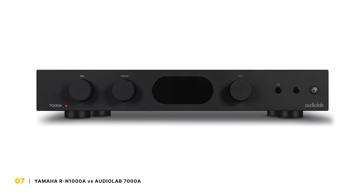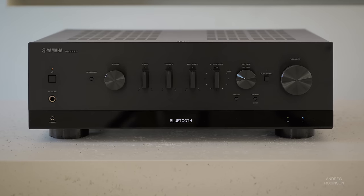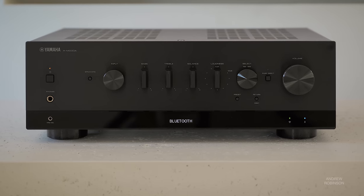The AudioLab 7000A retails for about the same as the 1000A and even has similar features, but you do get more for your investment with the Yamaha — more power, more options like music streaming, which AudioLab sells separately through their 7000N, not to mention the 1000A has room correction. I still love the 7000A, its warmer and fuller sound is phenomenal, but there's just no denying the 1000A's insane value in comparison. If I was at the register, the Yamaha would get my money.